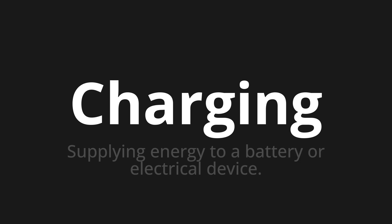Let's say it all together. Charging. Charging. One more time.